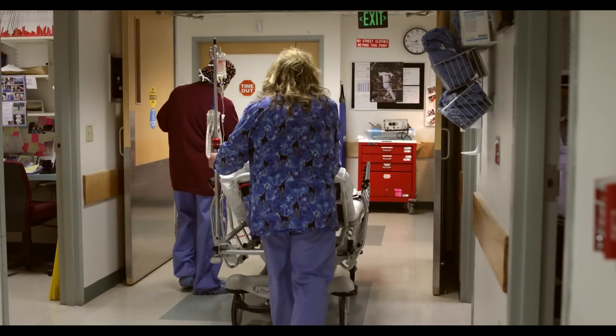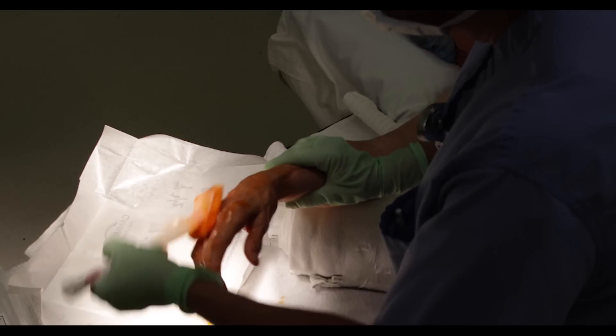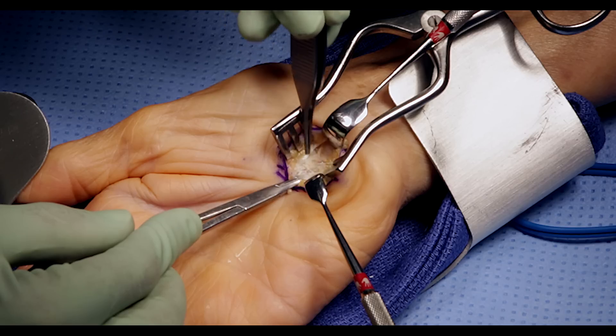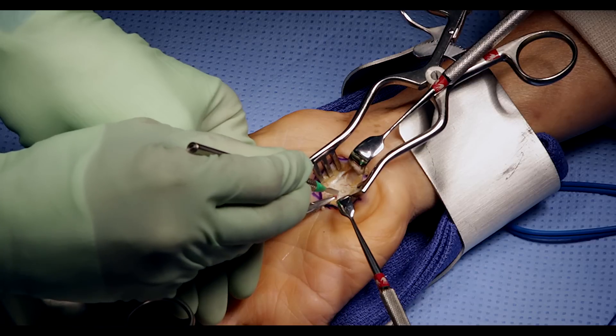At surgery, we'll bring you into an operating room and make you comfortable. We'll clean your arm, place sterile drapes, and numb the skin. We'll make an incision, identify the ligament pressing on the nerve, and protect the nerve below it.